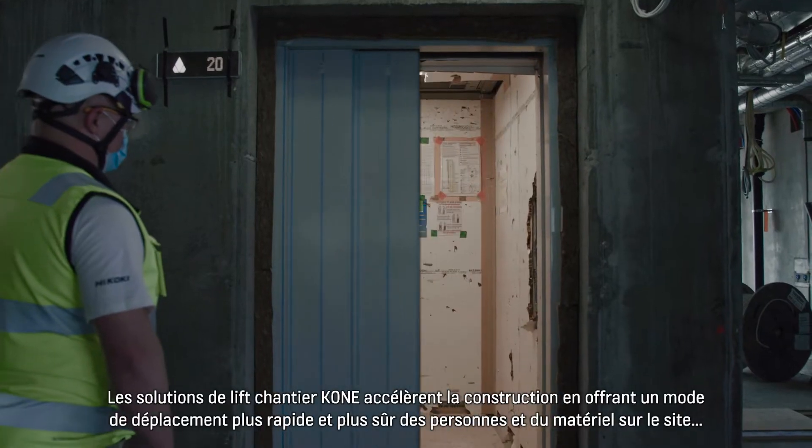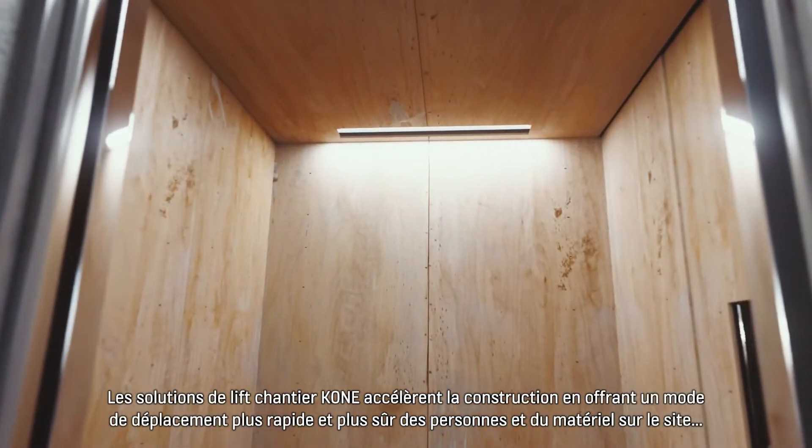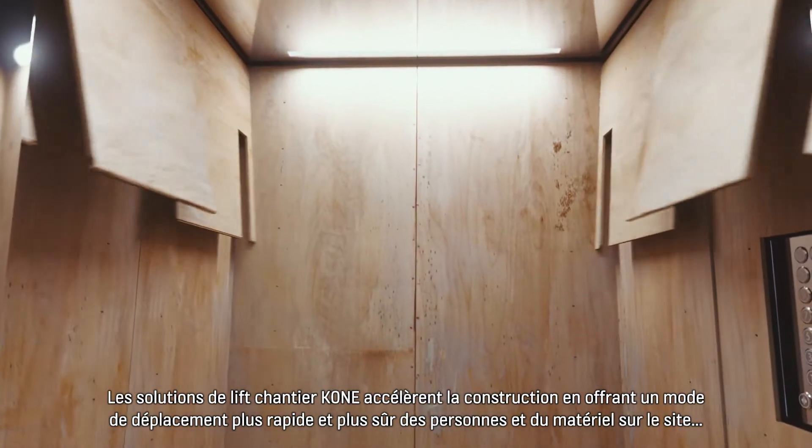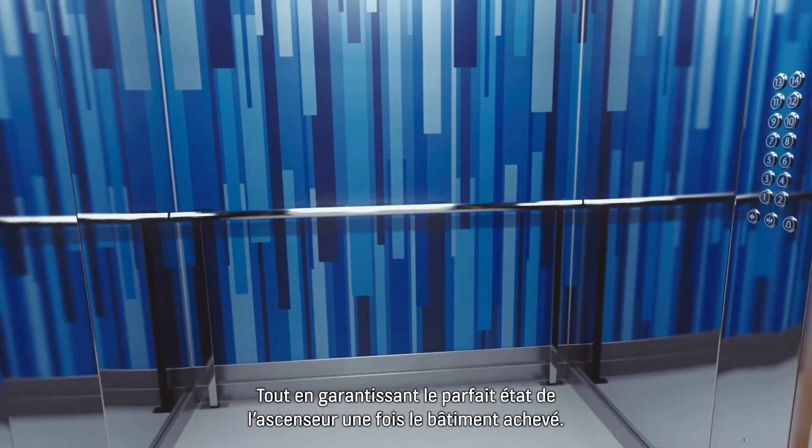Kone Construction Time Use Solutions speed up construction by providing a quicker and safer way to move people and goods around the site, all while ensuring that the elevator is in pristine condition when the building is completed.